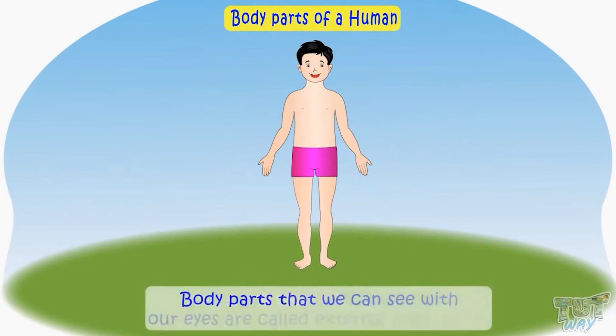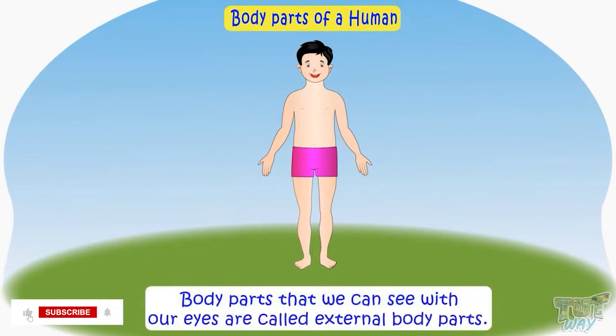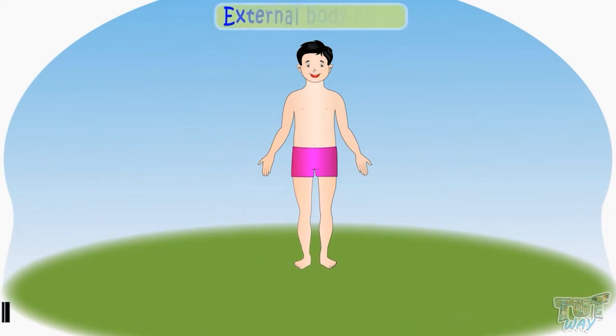Let's start with learning our body parts. All body parts that we can see with our eyes are our external body parts. Let's see some of our external body parts.